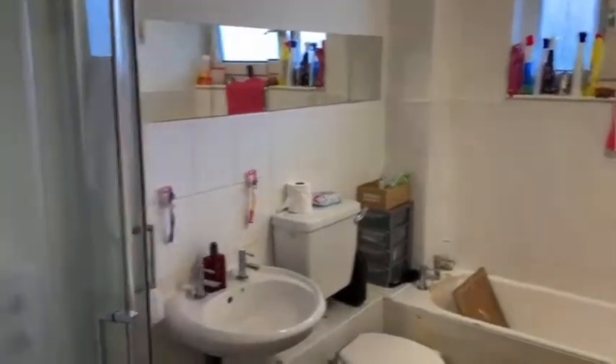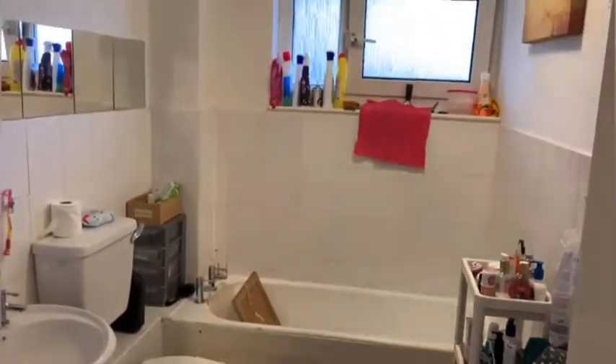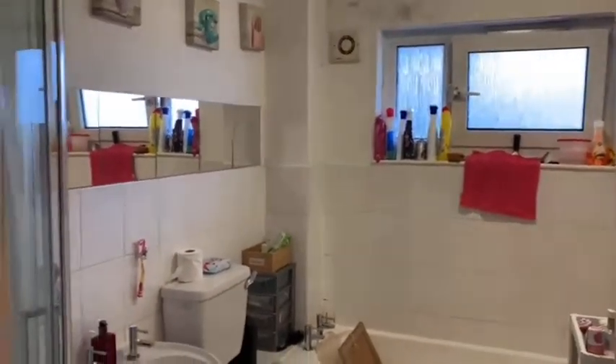Coming into the final room, the bathroom — a lovely feature having a separate shower to the bath as well. Again, it's quite unusual for properties nowadays to have this.